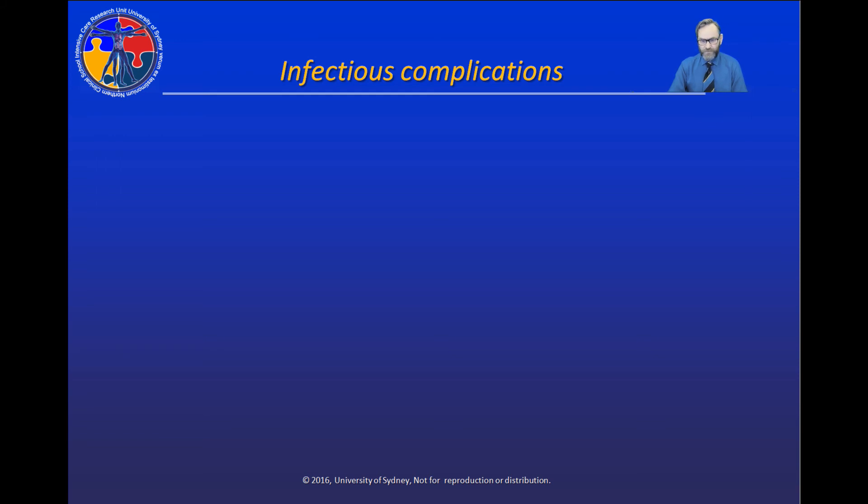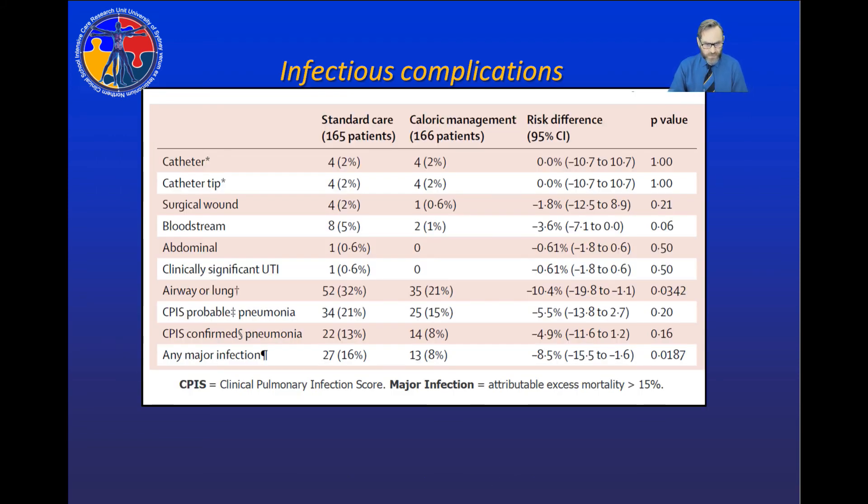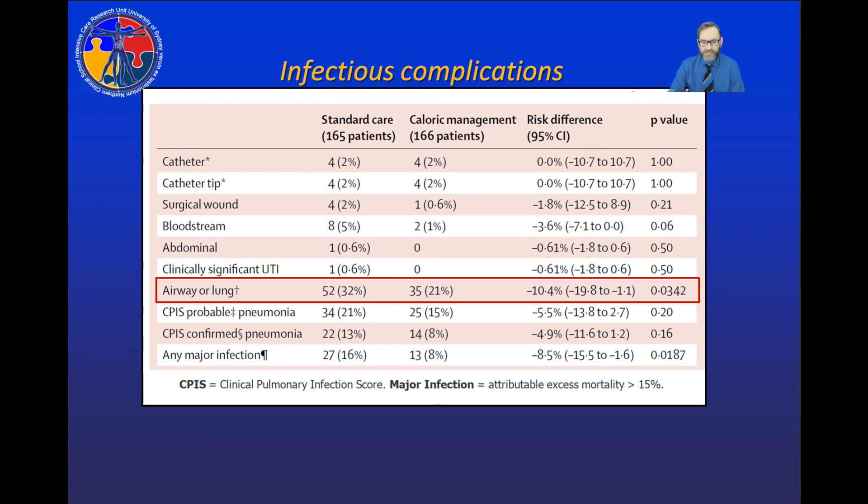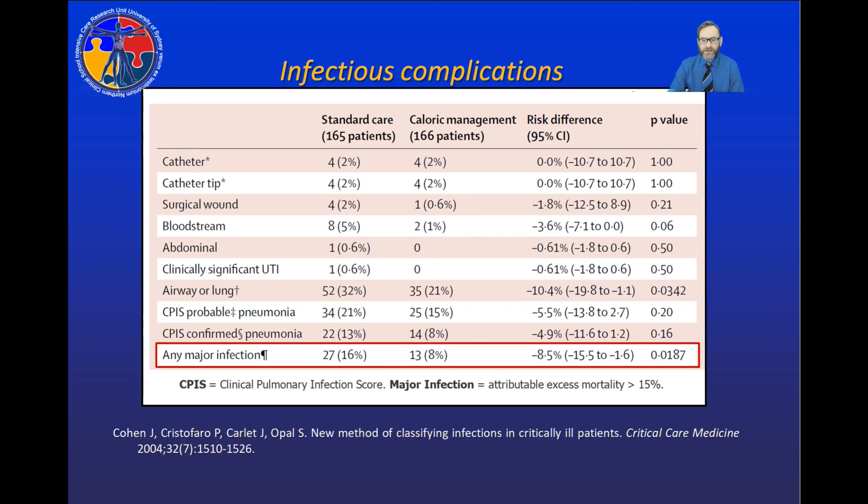Both of these changes we achieved could conceivably result in a difference in infectious complications, so it was very important to examine them. We used the most robust and repeatable definition of infectious complications available for this patient population. We found a trend towards a significant reduction in bloodstream infections, a significant reduction in airway or lung infections, and a significant reduction in pooled major infections in patients managed with caloric restriction.